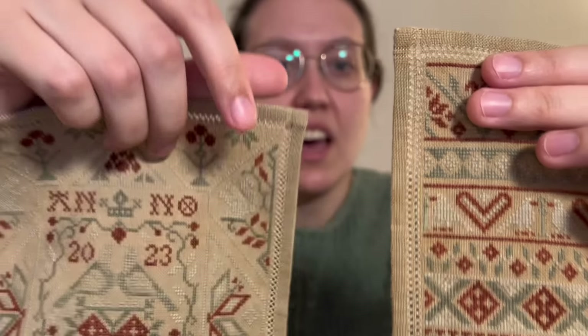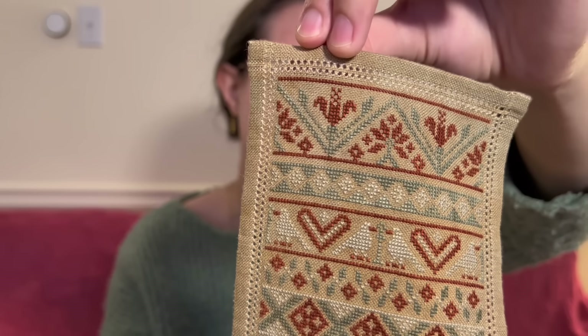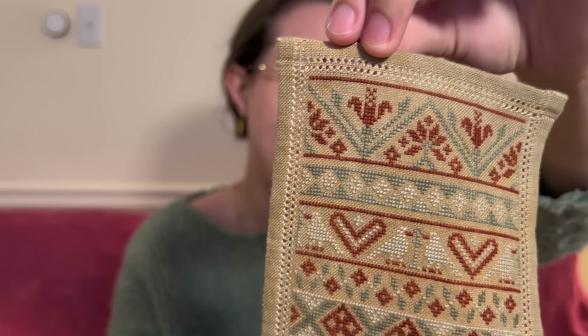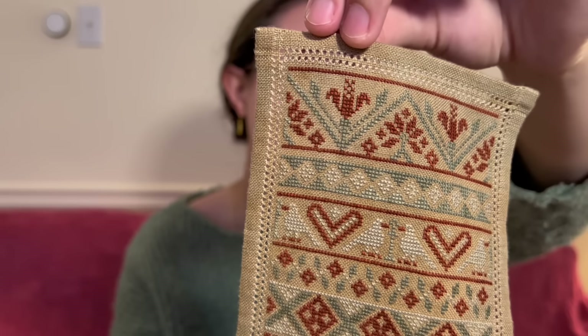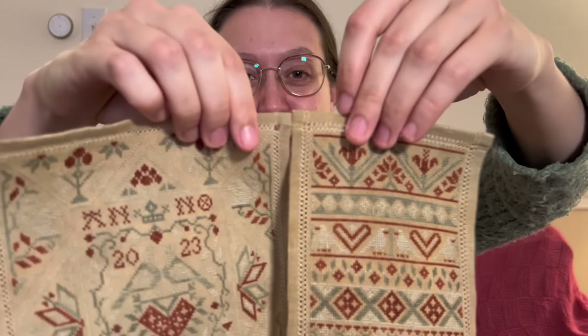When I was at the Jacob Palooza retreat, I saw a lot of antiques that Jacob had brought and laid out, and a lot of them had something that looked very similar to this. I kind of figured it out just by looking very closely at all the close-up pictures I had taken of those antiques and trying to recreate it. I don't know if I did it in a historically accurate way, but I'm happy with the end result.